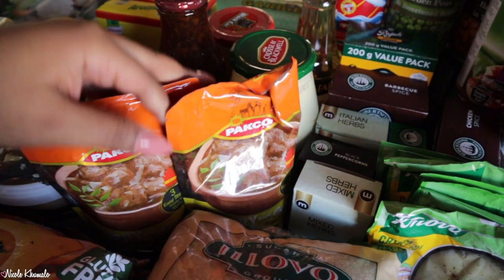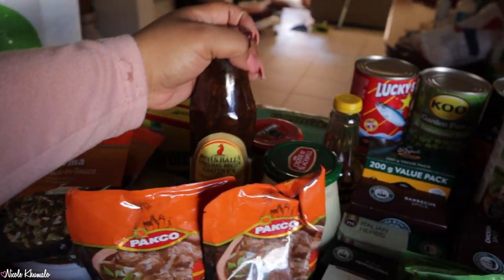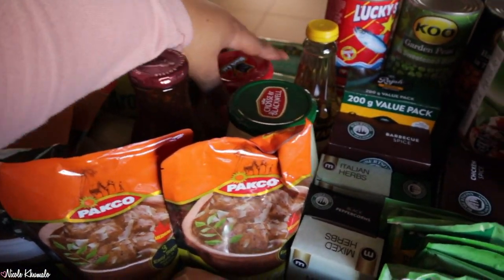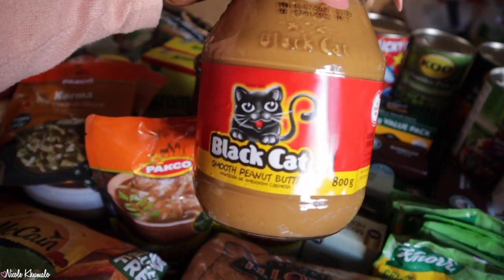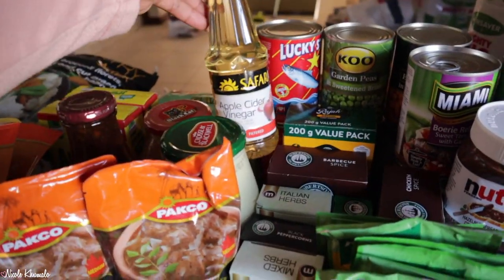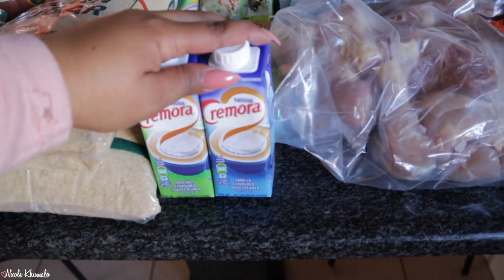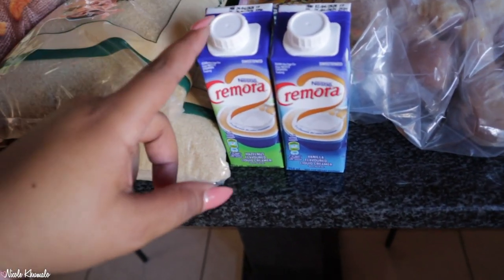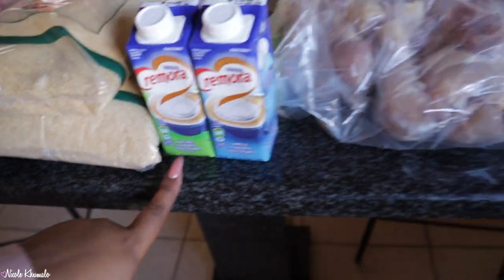We've got one bottle of chutney. We've got a Crosse and Blackwell mayo. We've got a smooth peanut butter, one. And then we have some apple cider vinegar back here. And then back in the front we have these two containers of liquid creamer - these were on promotion, two for $30. We got the hazelnut one and the vanilla. I've already tasted the vanilla, it's really good. Not so sure about the hazelnut, not really that big of a fan.